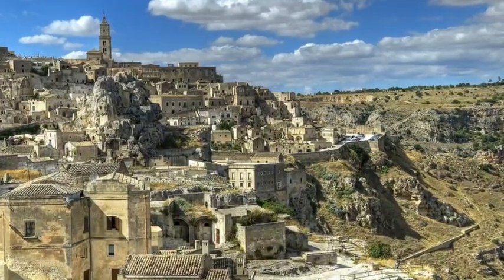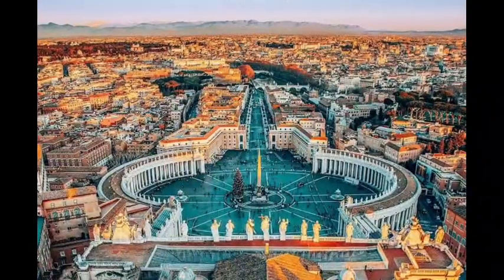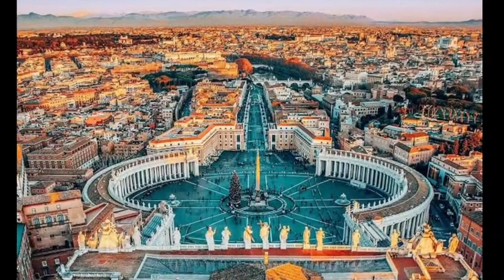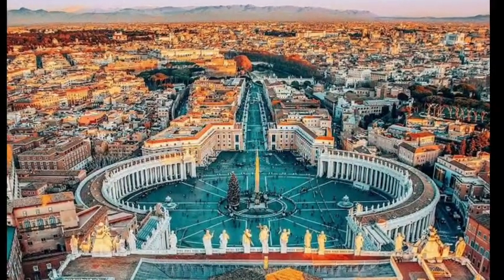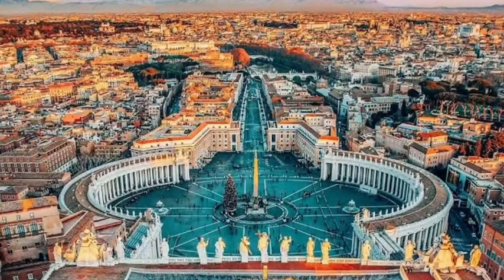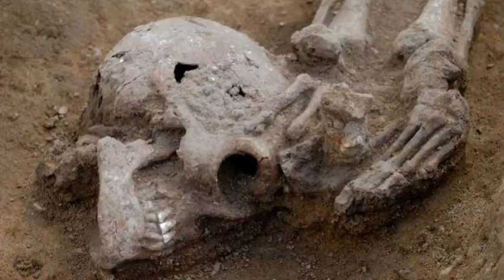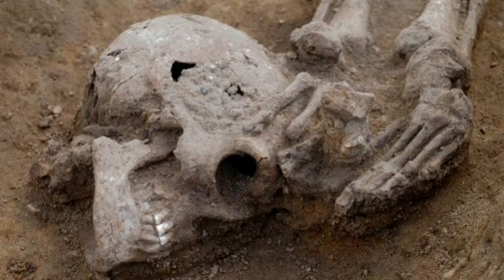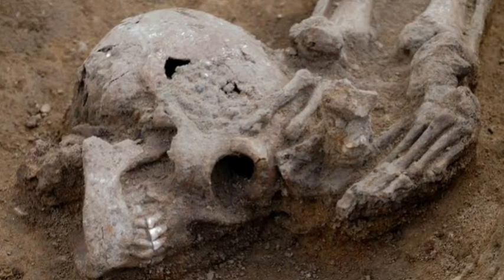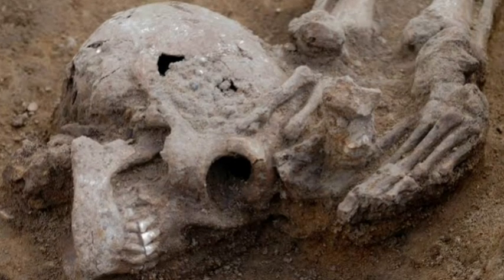If prehistoric Italy set the stage, the Roman Empire turned it into a global phenomenon. At its height, Rome was the epicenter of a sprawling empire stretching from Britain to North Africa and the Middle East — its influence wasn't just political, it was genetic. Rome was one of the world's first true multicultural cities. People from across the empire converged there, bringing their languages, traditions, and DNA. Skeletons from ancient Rome show traces of ancestry from all corners of the empire — European, African, and Middle Eastern — making ancient Rome a melting pot unlike anything the world had seen.